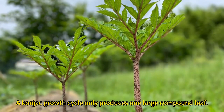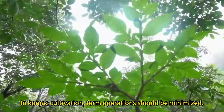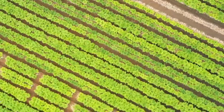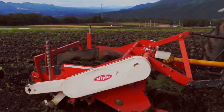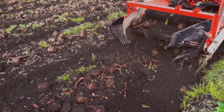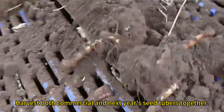A konjac growth cycle only produces one large compound leaf. Avoid damaging the plant to prevent disease. In konjac cultivation, farm operations should be minimized. Harvest konjac timely after frost, collecting both commercial tubers and next year's seed tubers together.